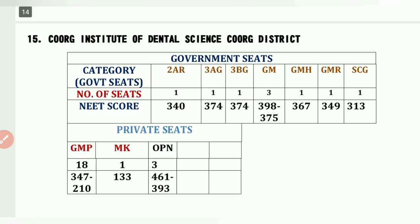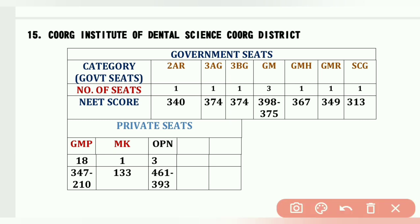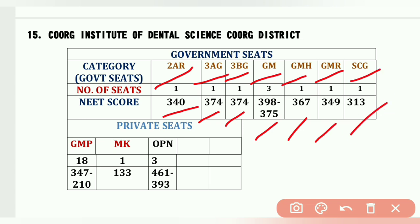The fifteenth college is Coorg Institute of Dental Sciences, Kodagu district. Cutoffs: 2AR 1 seat – 340, 3AG 1 seat – 374, 3BG 1 seat, GM 3 seats – 398 to 375, GM-H – 367, GM-R – 349, SCG – 313, GMP 18 seats – 347 to 210, MK (Minority Linguistic Kodava) 1 seat – 133, OPN 2–3 seats – 461 to 393.